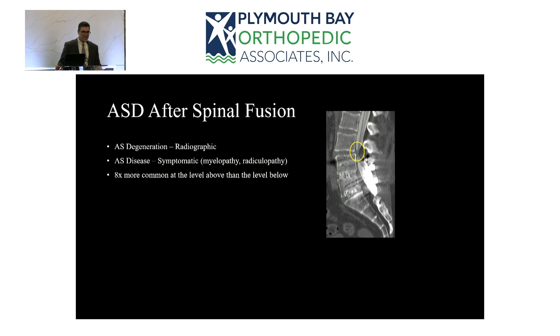Adjacent segment degeneration happens far more commonly at the level above the fusion in both the cervical and lumbar spine, and there's probably a biomechanical reason. In the cervical spine, most operations are done in the mid-cervical region around C5-6. The levels above connect to the very mobile skull-cervical junction, while the levels below connect to the relatively rigid thoracic spine — which is why the level above tends to break down.